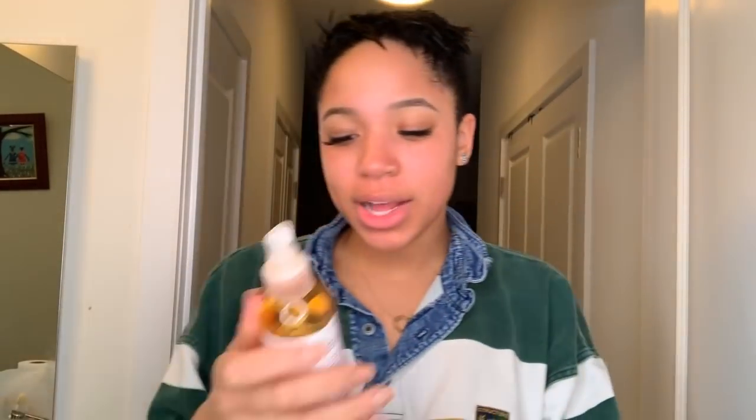Post-washout, I literally just take a towel and pat my hair to remove some of the excess water. Then I look crazy. After that, I spray the Apogee Keratin and Green Tea Reconstructor all over my hair. Then I take the Nairobi Rapid Shine Foaming Lotion to wrap my hair.